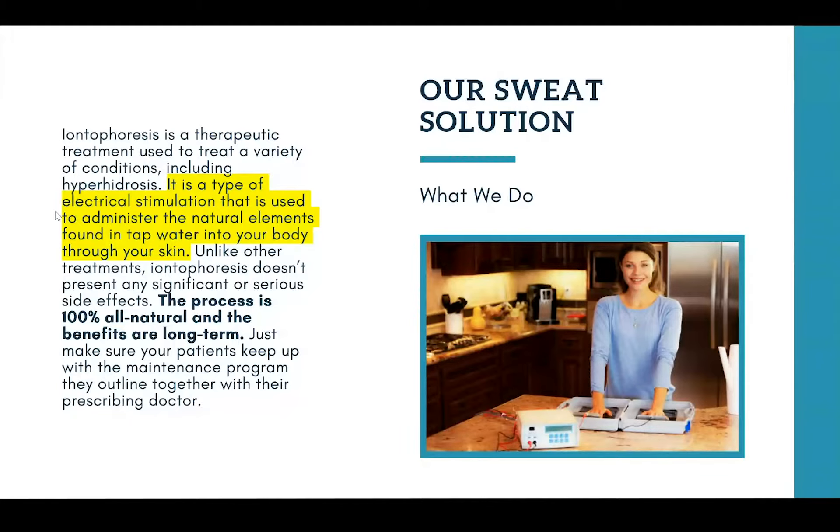In fact, the process is 100% all natural and organic, and the benefits are long-term. This is something we talk to patients a lot about because with a lot of the other alternatives there are serious side effects and a lot of negatives that come with them. So we like to talk to them about taking a really healthy, organic approach to their treatment, and that's why we really like working with doctors to prescribe iontophoresis.